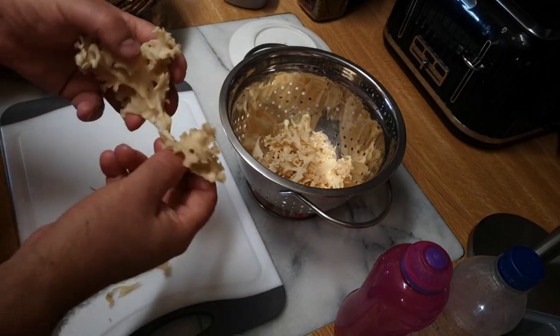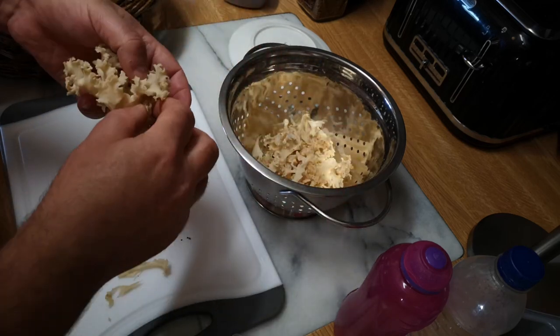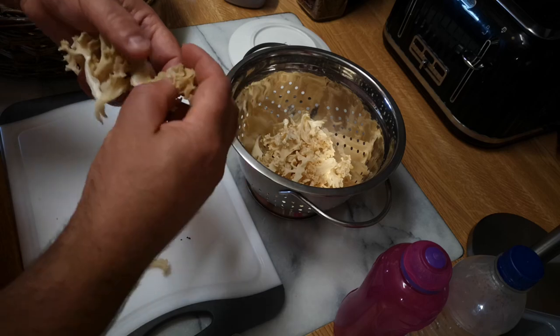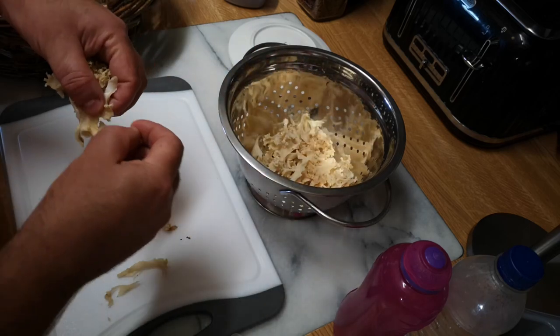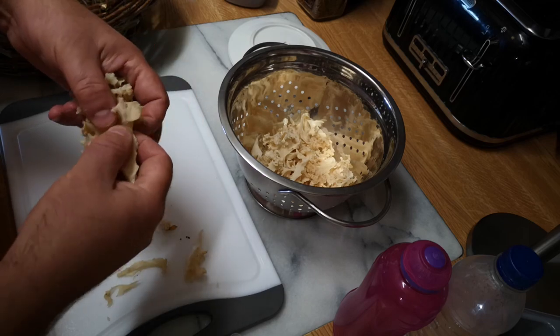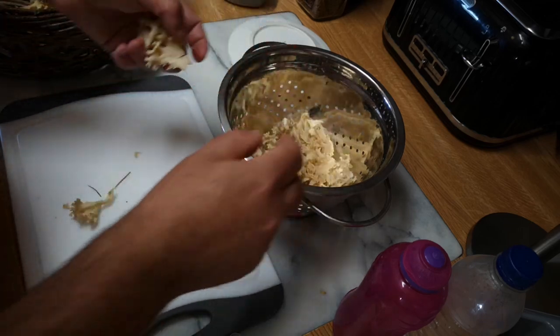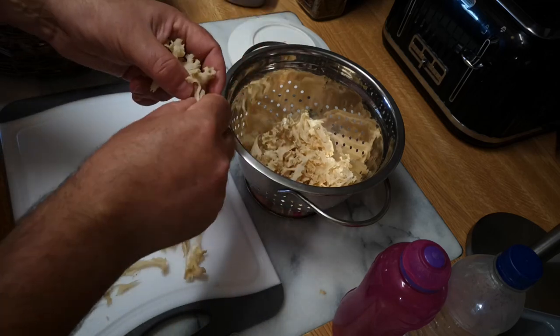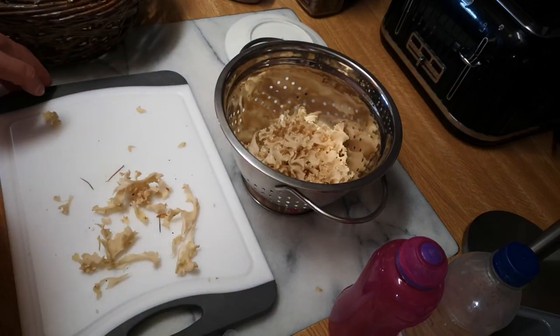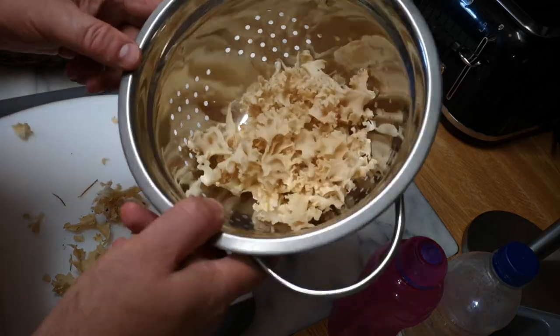This is going to be cooked together with some pasta - it might be quite similar in appearance and texture to pasta. I think these thick stalky bits will probably lose out. I'll keep all of the little fronds. Right, that bit can go on the compost.